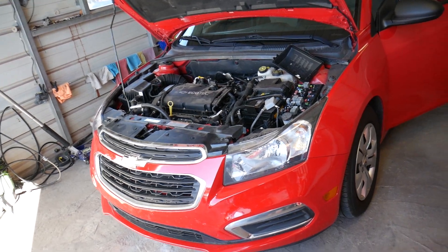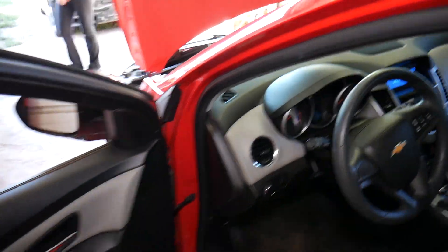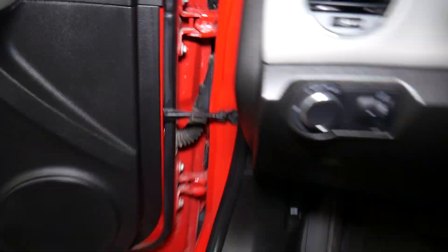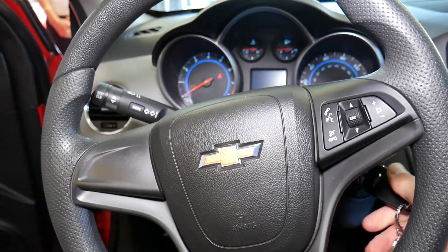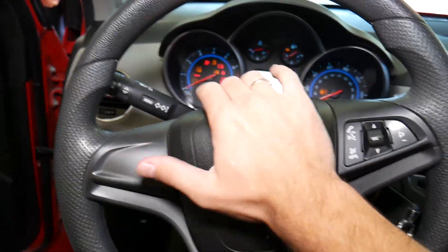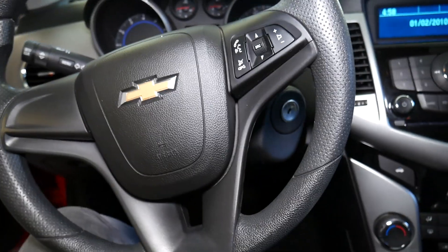The horn doesn't work. Let me go inside and show you how that horn doesn't work at all — no matter what you do. We're going to cover the top three reasons for the horn not to work. Ignition switch on — nothing.